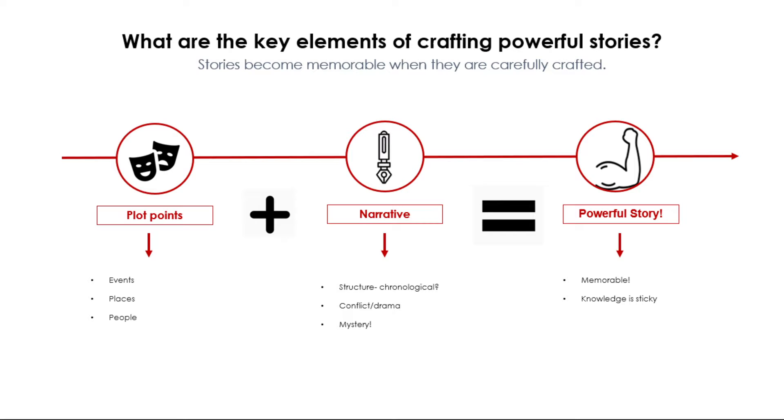Essentially, your students don't see the key elements which go into crafting a powerful story. In theory, they should just remember the story you have taught them. However, there are two key ingredients which go into crafting a powerful story. Our first ingredient is plot points — essentially, the key facts. Plot points are the details for creating the story: they include events, places, people and characters. Our first ingredient — plot points — should then be combined with the second, which is narrative.